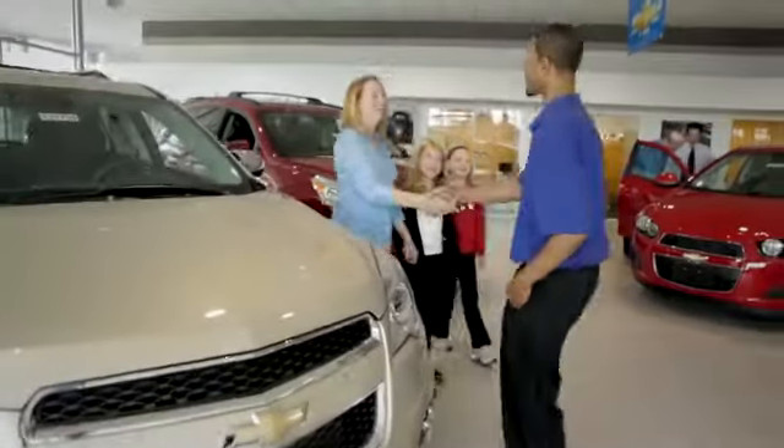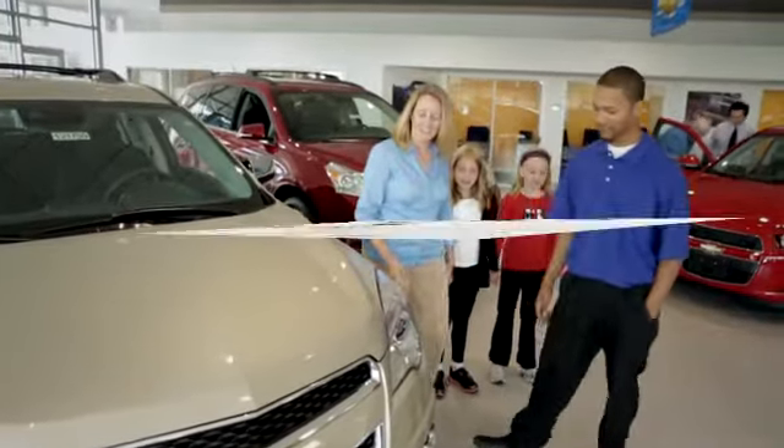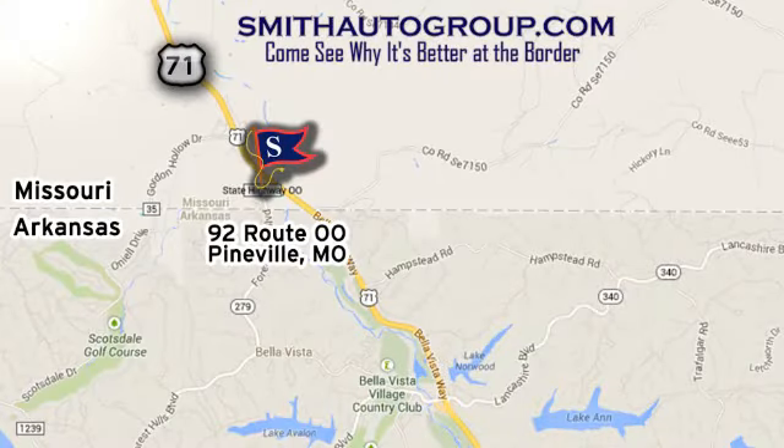Come see why it's better at the border. We're conveniently located at 92 Route 00 in Pineville, Missouri. Online at smithautogroup.com.